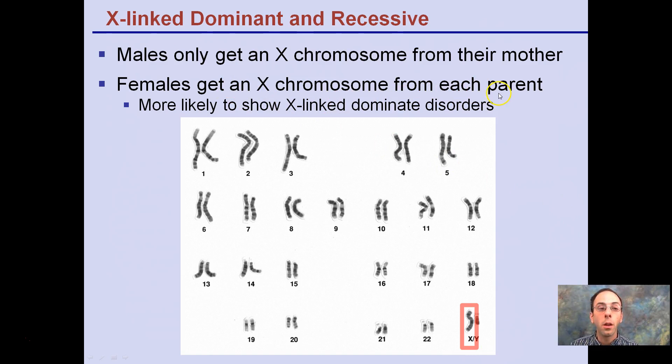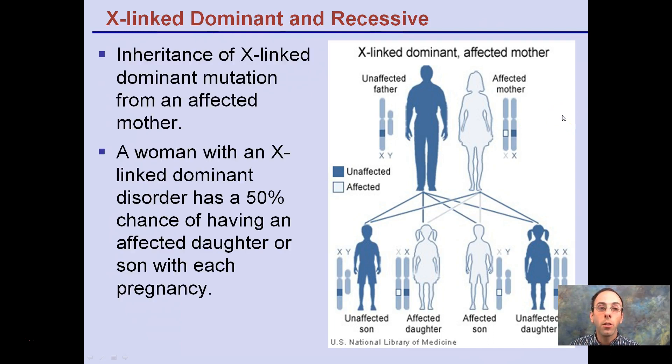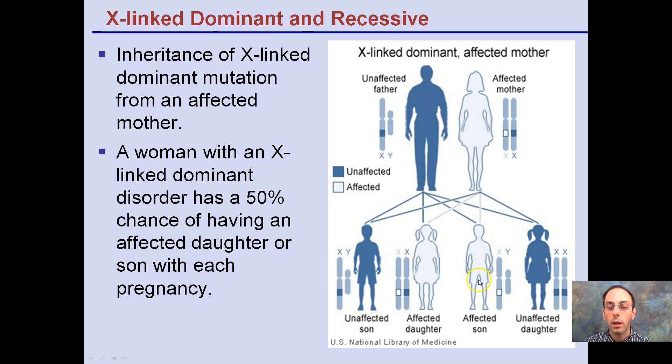Females get the X chromosome from each parent, making them more likely to show X-linked dominant disorders since they have essentially two copies. With an X-linked dominant mutation from an affected mother, a woman with an X-linked dominant disorder has a 50% chance of having an affected daughter or son with each pregnancy. So affected sons and daughters each have a 50% chance of inheriting the affected gene.